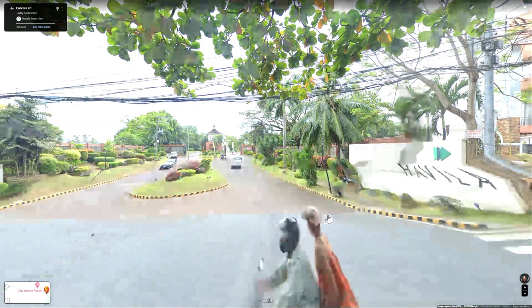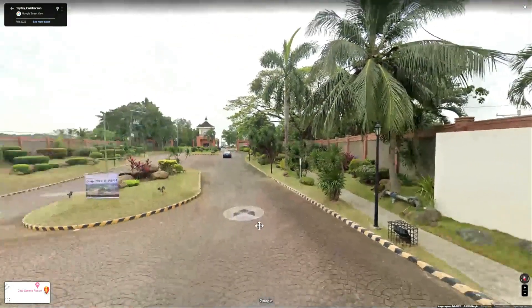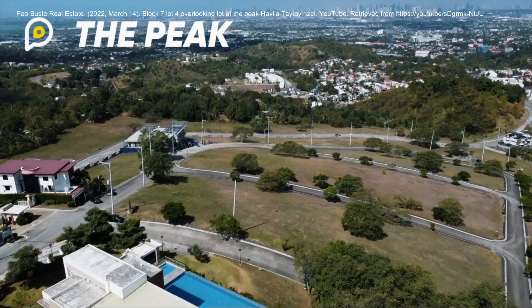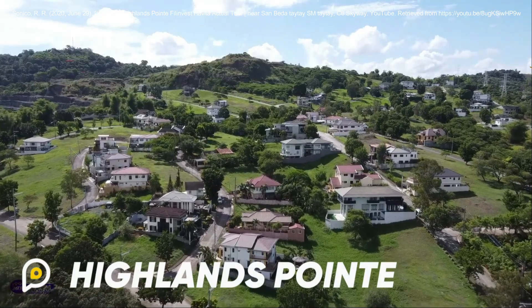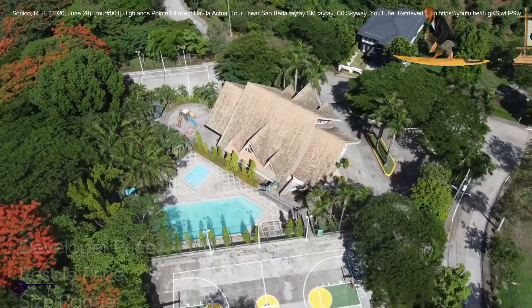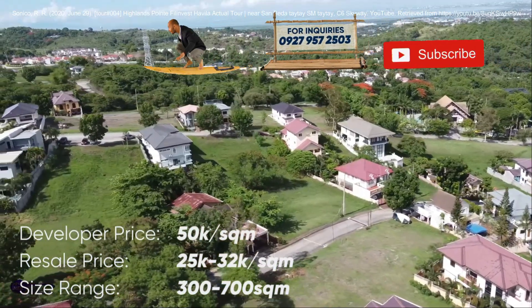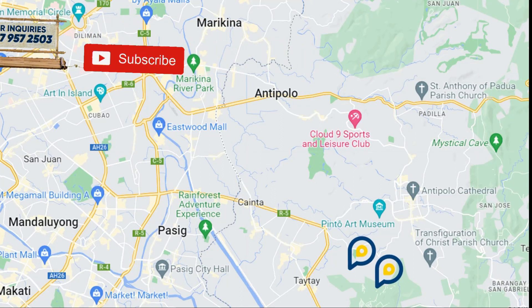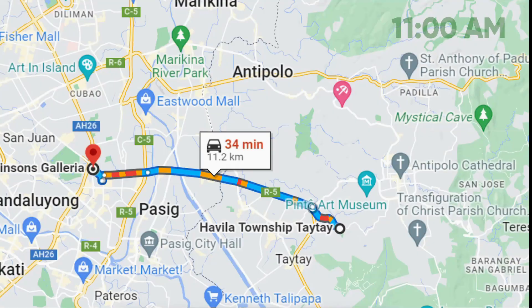Next up, our most accessible village to Metro Manila is Javila. In this village, we recommend The Peak and Highlands Point. They are located here. Rush hour driving will look like this, and during non-rush hour, it will look like this.